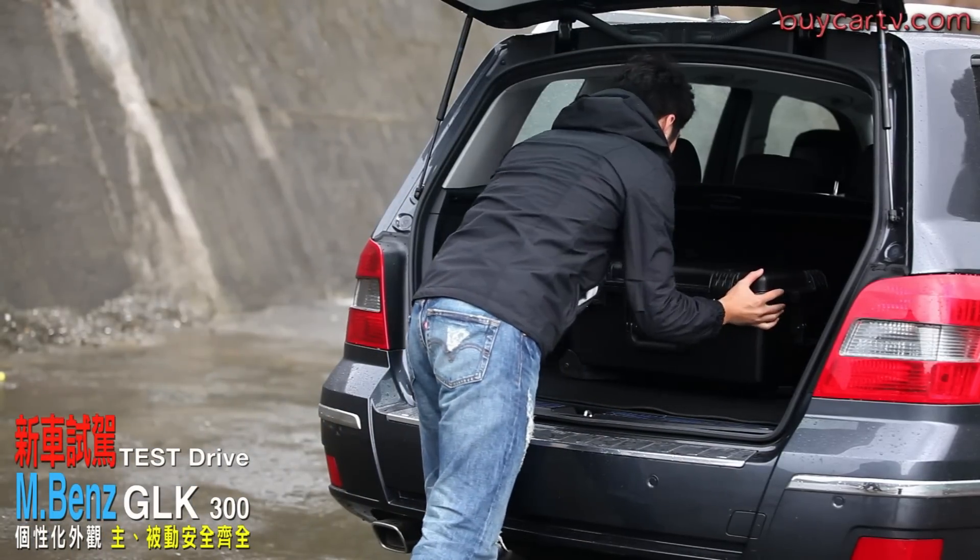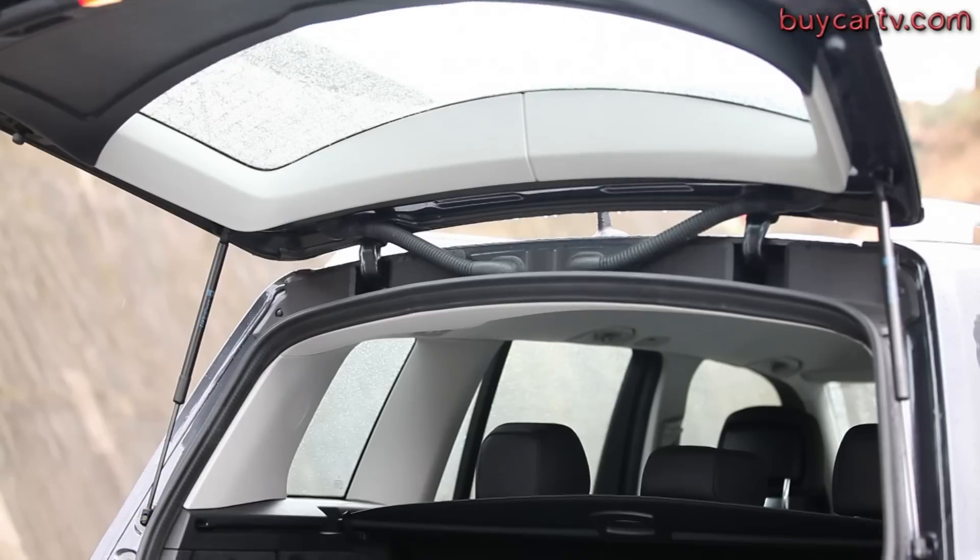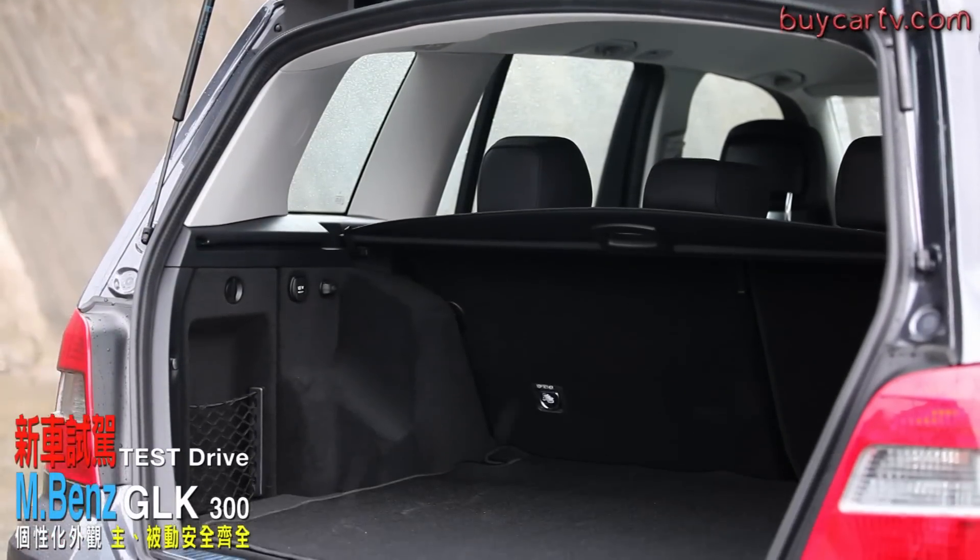GLK的行李箱空間甚至比部分國產SUV還要小一點，不過平整度、寬度和高度的表現還不錯。GLK並不是大型SUV，算是中型SUV，它的競爭對手不是Q7、X5，而應該是Audi Q3和BMW X3。以這三台車的後箱空間來說，彼此間的差異並沒有很大。